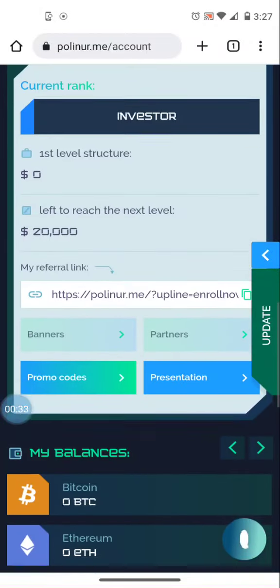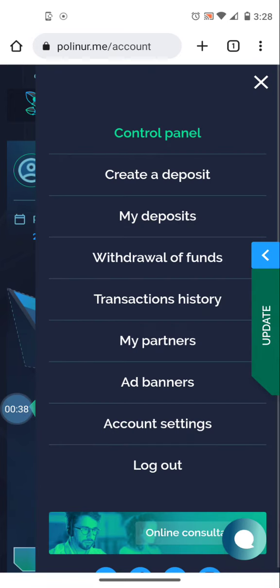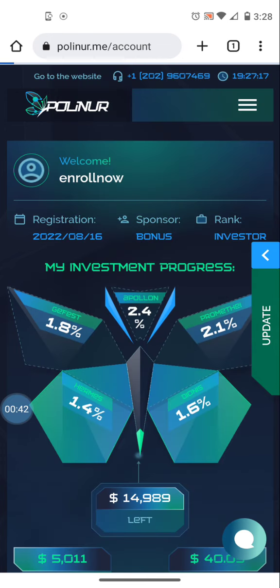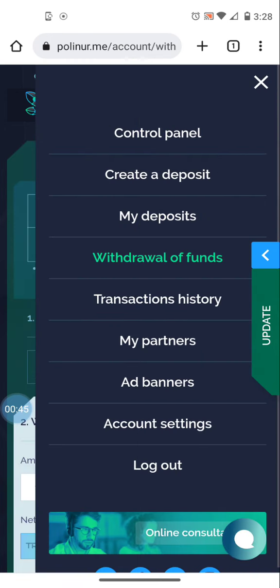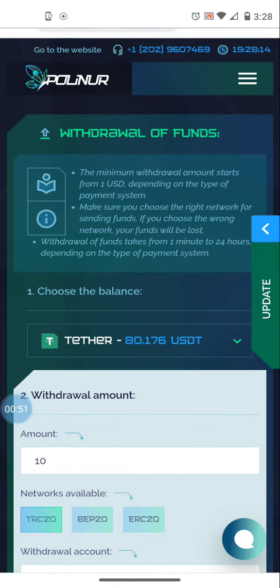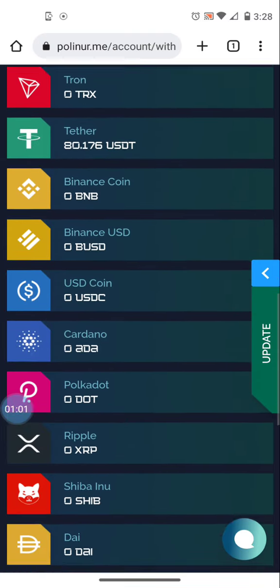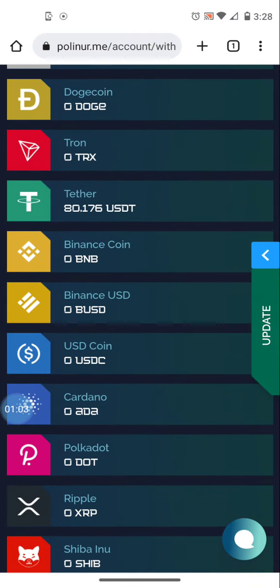Let me come in here and show you very quickly how to make a withdrawal. I'm in the main menu and I'm going to withdraw funds. Once I'm here, USD Tether TRC20 is what is deposited into my account, so that is what I am earning every day. As you can see, my Tether balance is eighty dollars and seventeen cents.